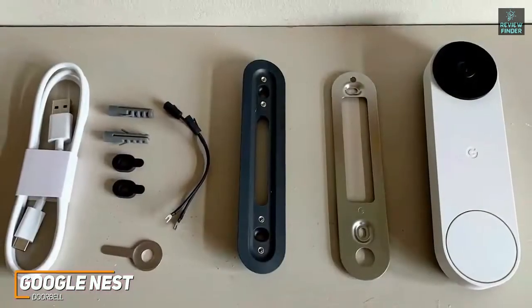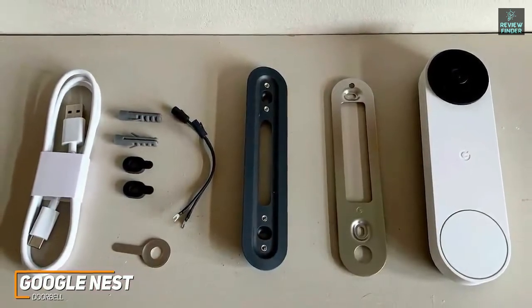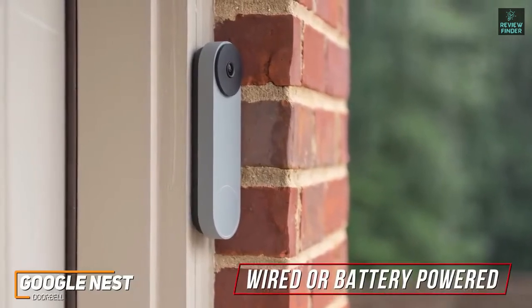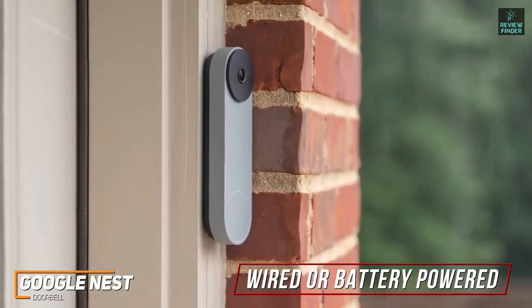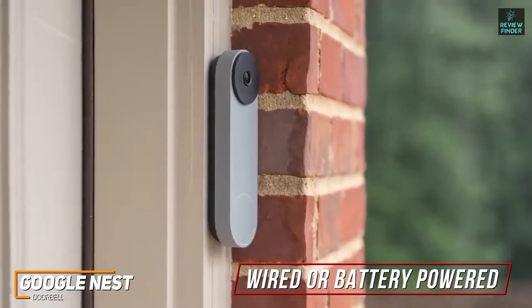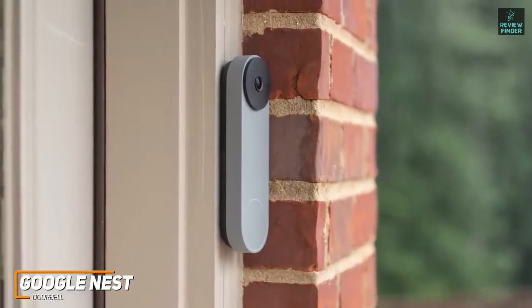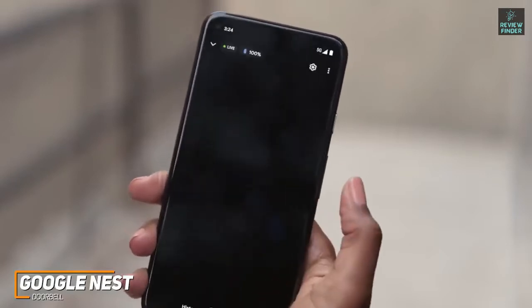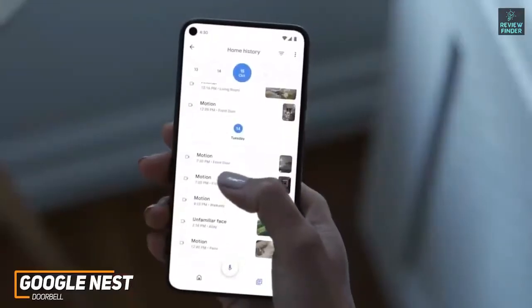It comes with all the accessories needed for installation, and the installation process is simple and intuitive. It offers solid versatility and can be used as a wired or battery-powered unit, so you don't have to worry about the camera randomly dying on you. The battery life is solid and should last around two and a half months with normal usage or around six months with moderate usage. Its companion app is easy to use and can display the remaining battery life, enable a live view, view recorded events, adjust sensitivity settings, and set activity zones.